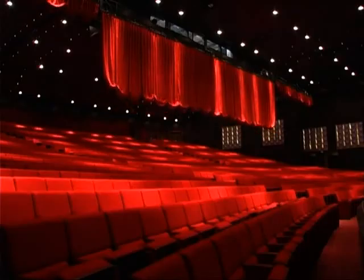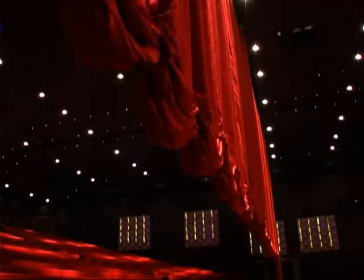Another feature which distinguishes Harbiye Auditorium is that it can be separated thanks to the mobile curtain system.